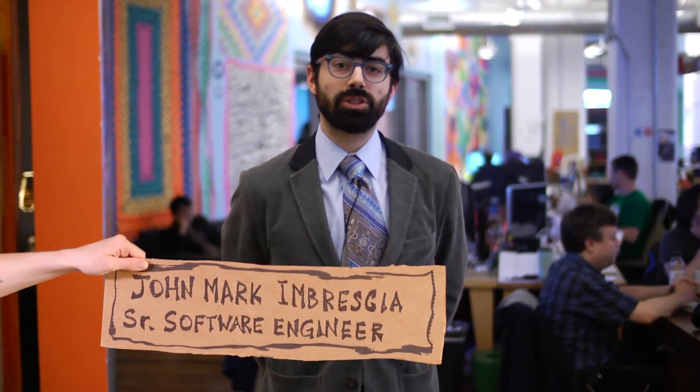Hi, my name's John Markin Brescia, and I'm a Senior Software Engineer here at Etsy. I'm going to be teaching File Systems 101, which is basic file system navigation inside of your Unix system, including formatting, partitioning, and mounting new drives and getting them running in your system.